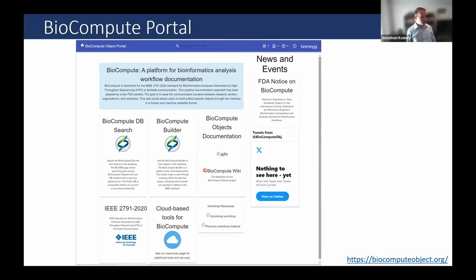We also have the BioCompute Portal at biocomputeobject.org - you can upload your BCO there for further annotation, or use a form-based tool for creating BCOs manually, which is a good idea for your first time to get a feel for how the information is structured. We have a BCO database - the BCO DB - which we've also deployed behind the FDA firewall. Their instance is a couple of versions behind ours, but it's up and running at the FDA and currently being tested. All the code is freely available on GitHub.